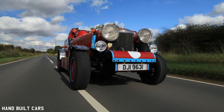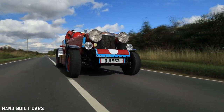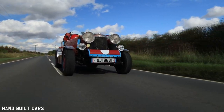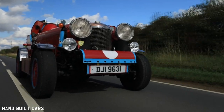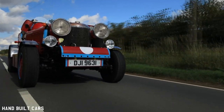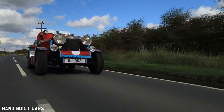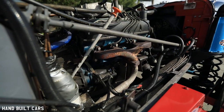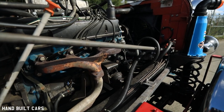I decided I needed a car that was solid. It had to have a chassis, obviously. The rules state that if you have a chassis, you can take the body off and you can replace the body with something else without having to go through an IVA or an SVA test. That was the criteria. My three things in life are criteria, constraints, and creativity.